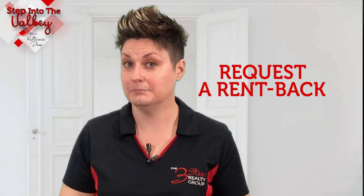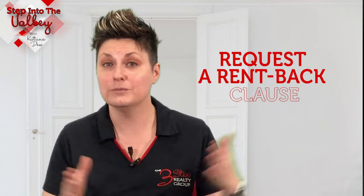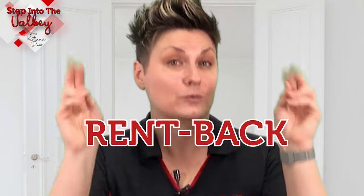Tip number one: request a rent back clause. You might have some overlap between selling your home and buying the next home, in which case you could negotiate and ask the buyer of your home for the ability to rent back your house you're selling after it closes for a short period of time.